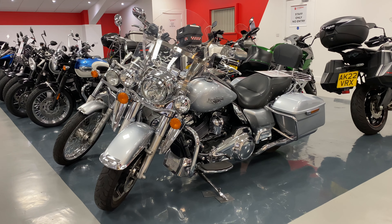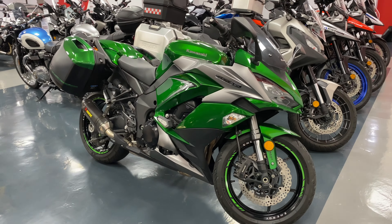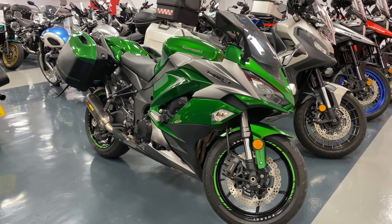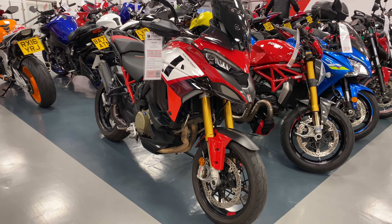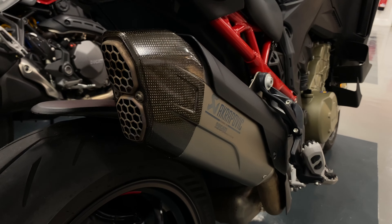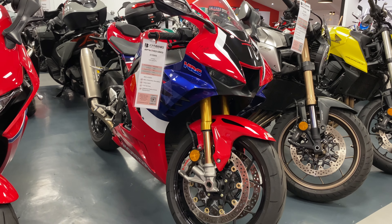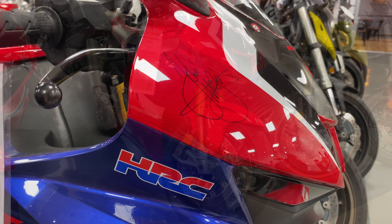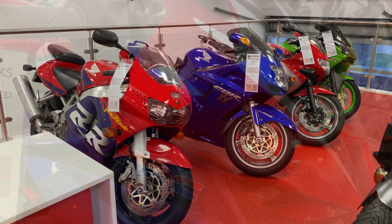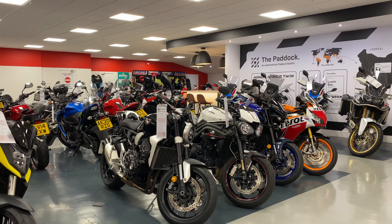Elsewhere upstairs, you'll find yourself in a biker's equivalent of a kid in a candy store. Our second-hand stock of bikes includes models from all brands, including many highlights like our Pikes Peak limited edition Ducati Street Fighter with a Akrapovic exhaust, and the Honda CBR1000RR Fireblade signed by John McGuinness MBE, as well as many, many other models from all categories to suit all levels of experience.